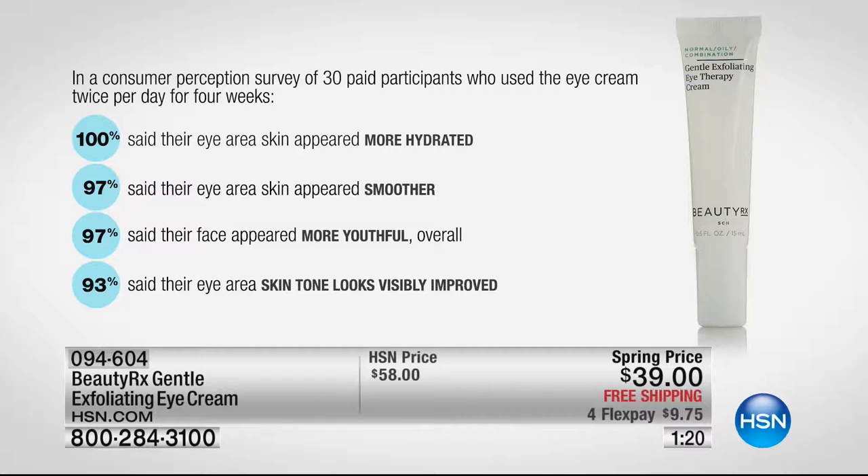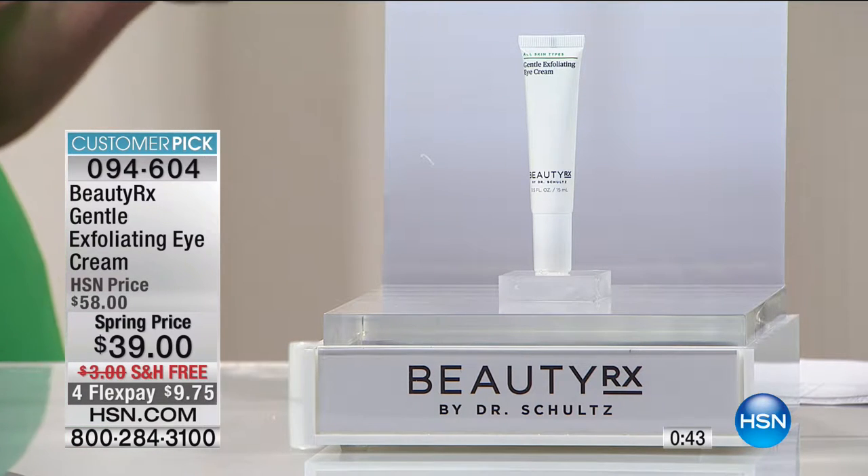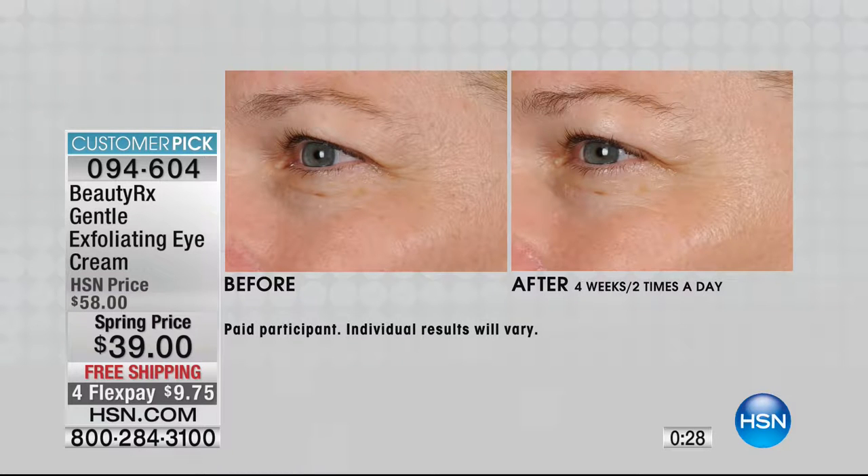A consumer perception study found that 100% of participants said their eye area skin appeared more hydrated. 97% said their eye area skin appeared smoother. 97% said more youthful, and 93% said the skin looked visibly improved. Our eyes age us up to five to ten years older than the rest of our face. You need to exfoliate away those dead skin cells to reveal younger, smoother, glowing skin.